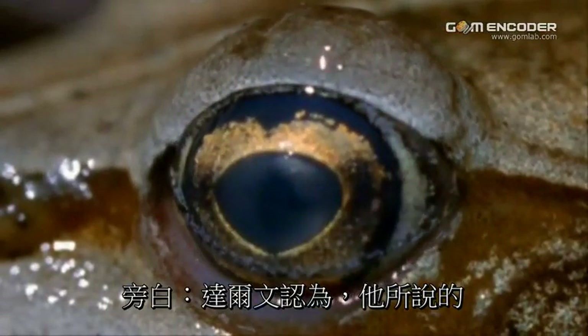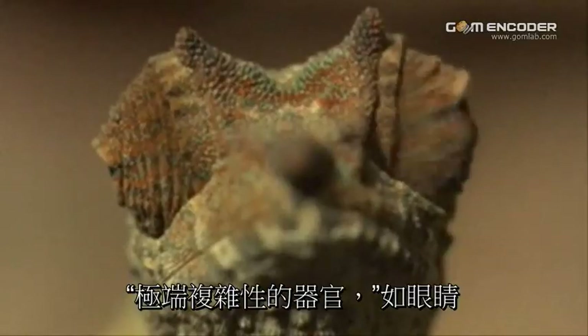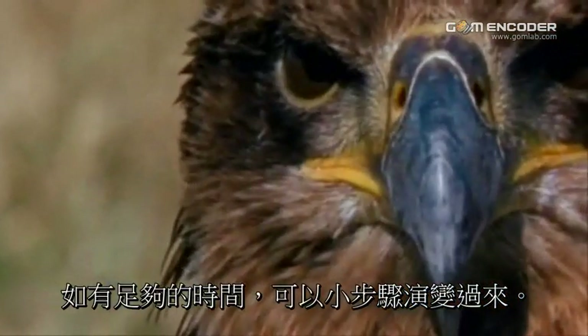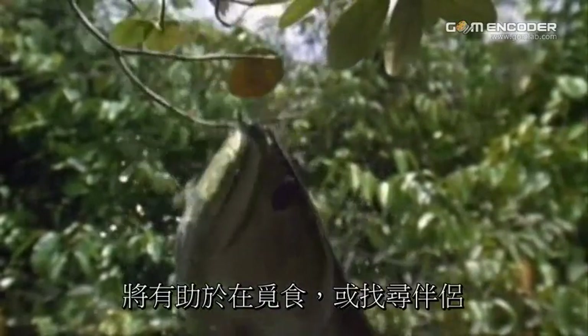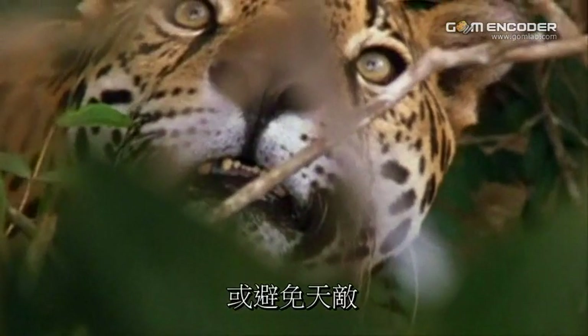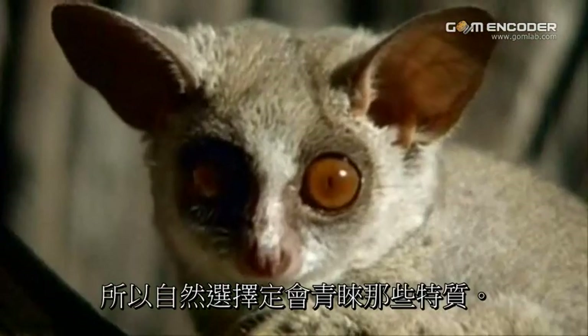Darwin believed that what he called an organ of extreme complexity, like the eye, could evolve by small steps, given enough time. Any trait that improved vision would aid in the search for food, or a mate, or in the avoidance of predators. So natural selection would most certainly favor those traits.